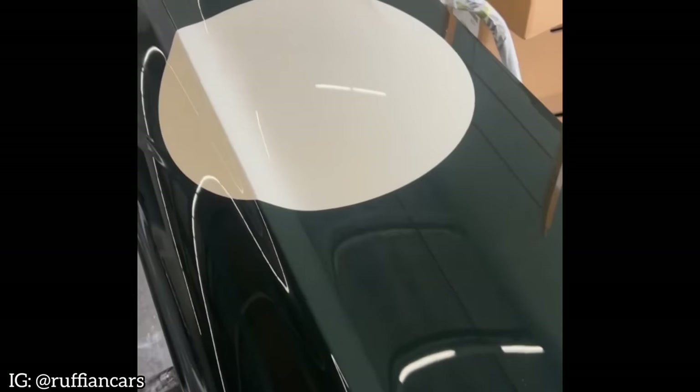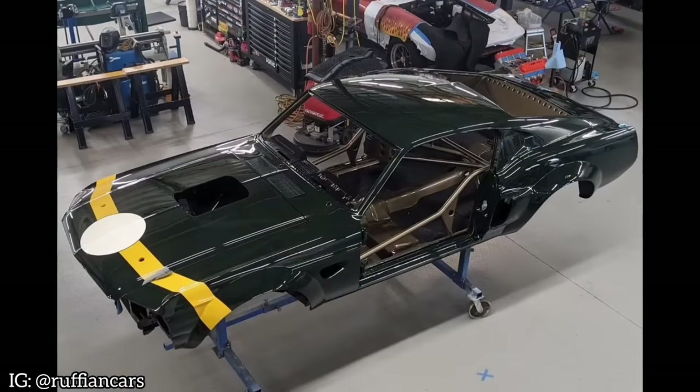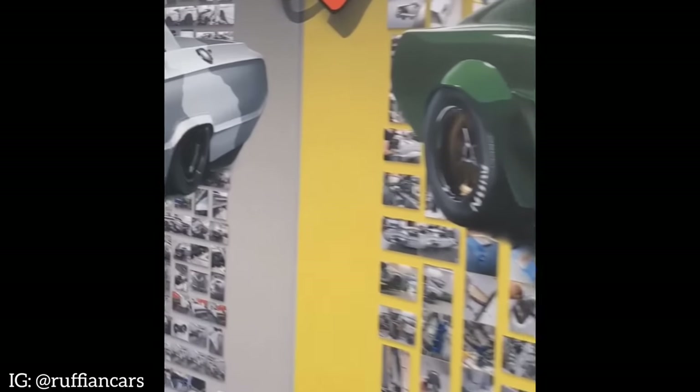Hold your horses because they are bringing a second car as well — a 67 Fastback that is getting finished right as we speak, and that's going to be in the same league as the Galaxy.